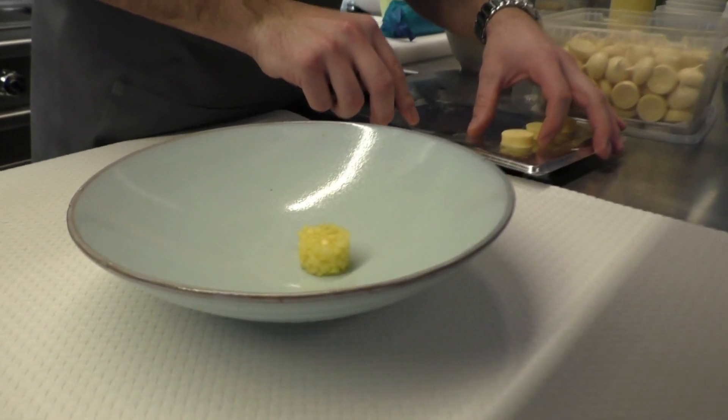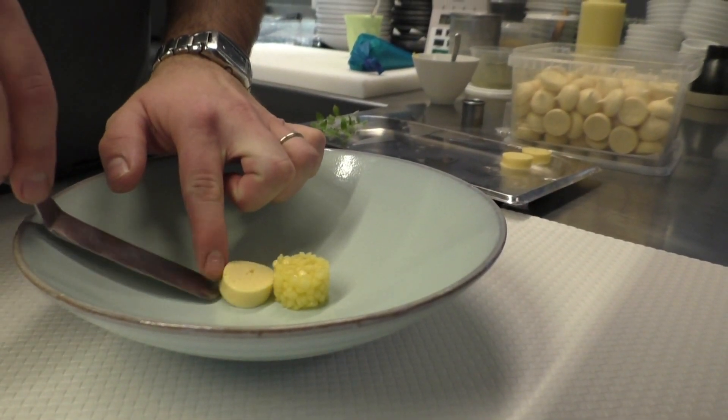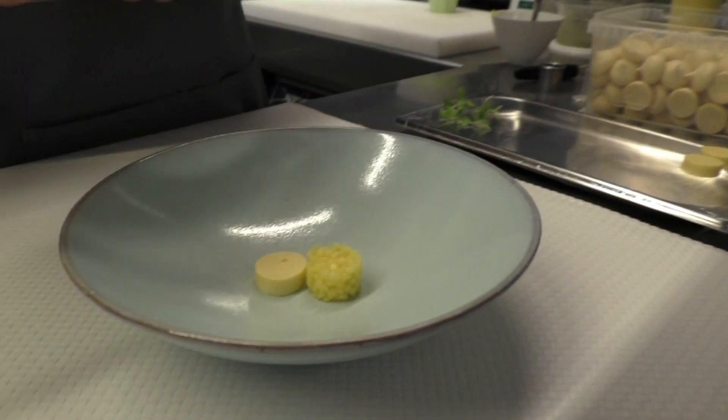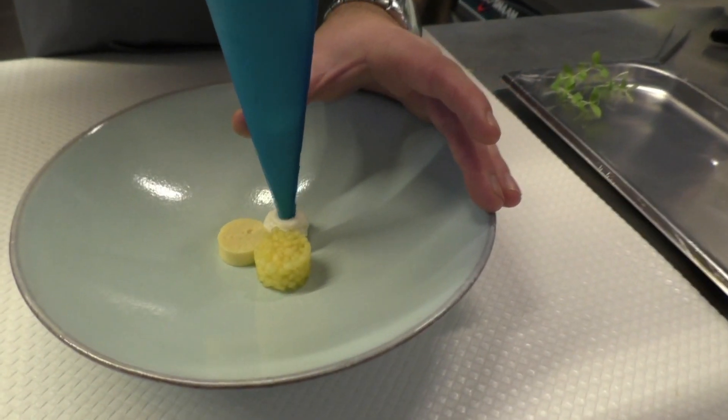Here I have a panna cotta made from calamansi. Calamansi is a citrus from the Philippines. Here you have a cream of coconut with some vanilla in it.